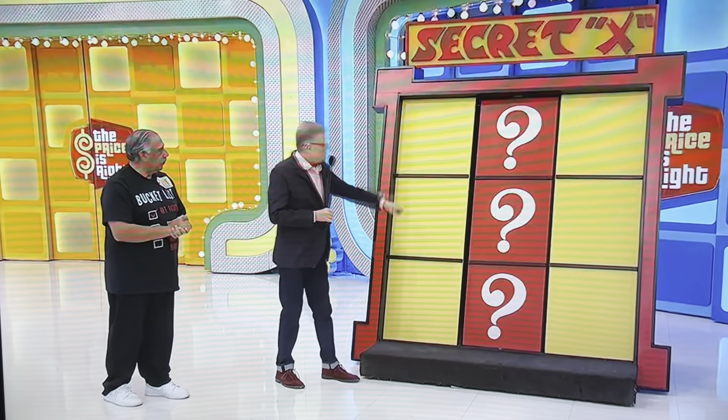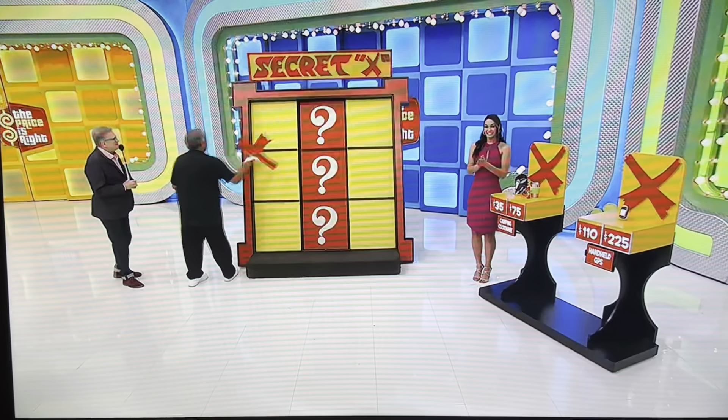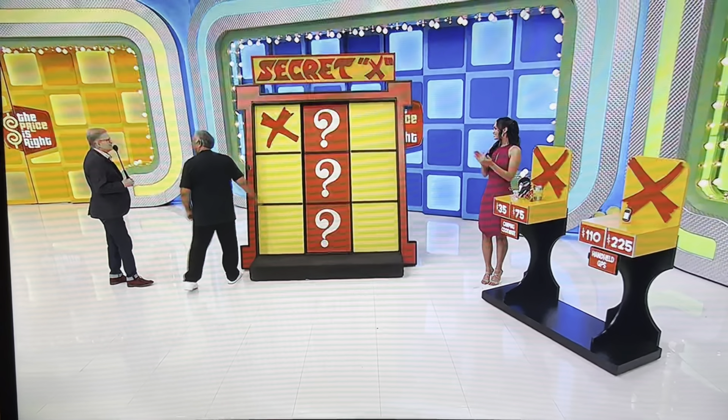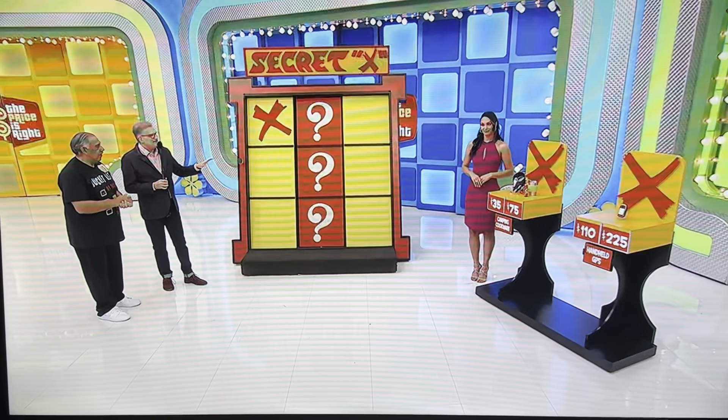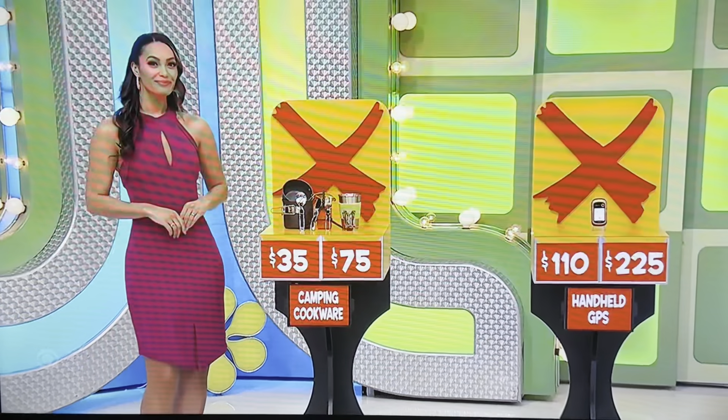We have an X hidden at the top, hidden at the bottom, or hidden in the middle. I'm going to give you one X to start out with — put that in any yellow square. So if the X is here or here, you have a good chance already of getting tic-tac-toe and winning an $18,000 trip to Greece. We have some camping cookware and a handheld GPS. Tell us the prices and we'll give you two more X's to help fill out the board.